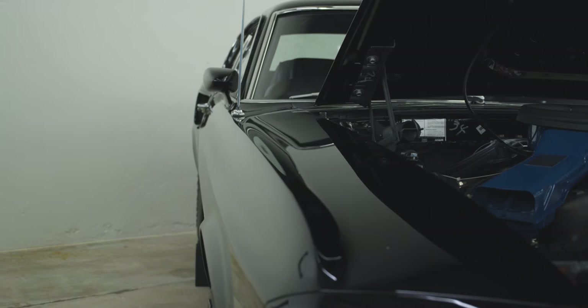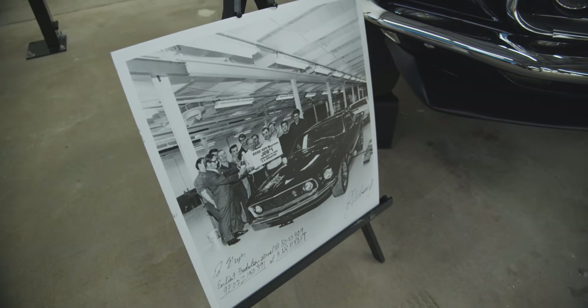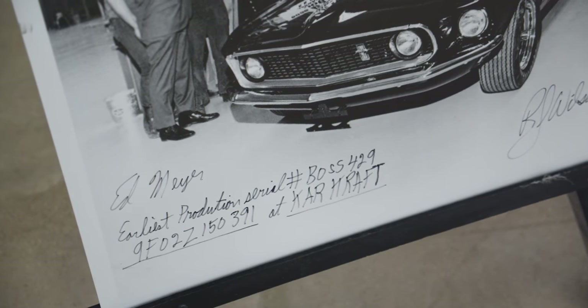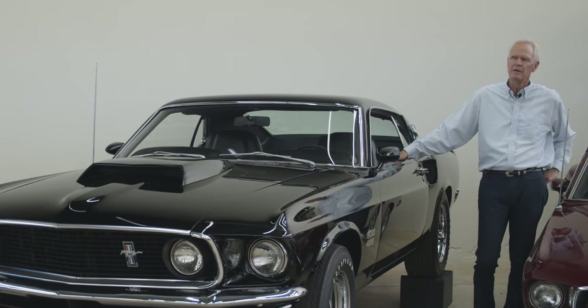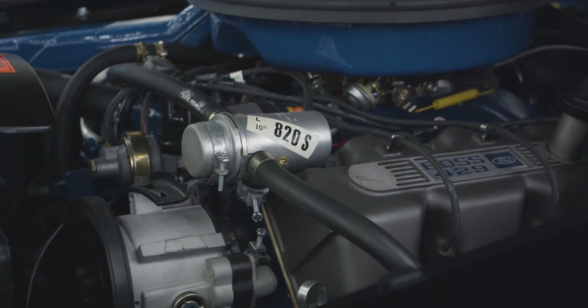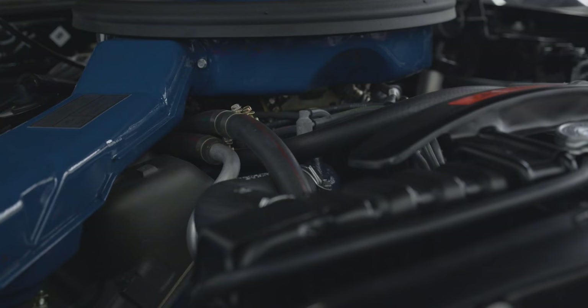This particular boss is the first serial-numbered Boss 429 that was sold to the public — Job 1. The first several were used just for crash tests and race cars; they were kind of like the Ford factory race cars. Then there were a couple used on rough road tests, collision tests, that sort of thing.